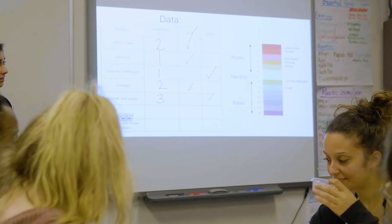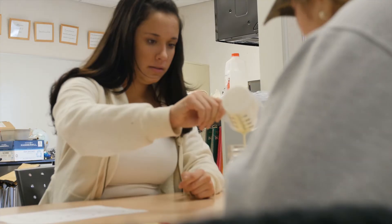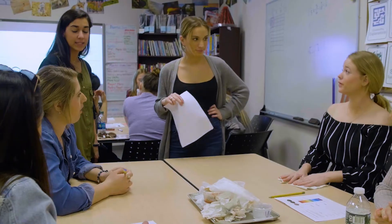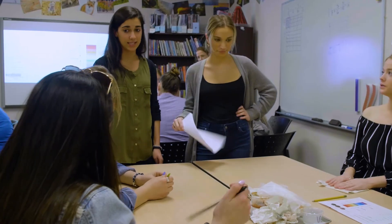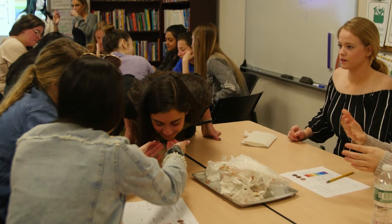I chose to study education and STEM at Hofstra because when I was in high school a lot of my teachers happened to be from Hofstra, and they happened to be the ones that really stuck out to me. I know they really do have a good education and STEM program, so I was really excited to come here for that.